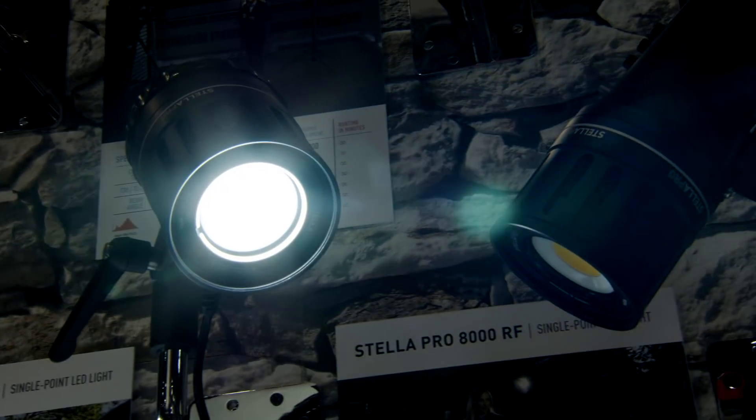For our introduction — and we're keeping it going — the individual light costs the same as the kit, so don't buy the individual light. A 5,000 kit is going to cost you $1,699 with everything. The 8,000 kit is going to cost you $1,999. We do have rebates going for NAB on all of our action kits.